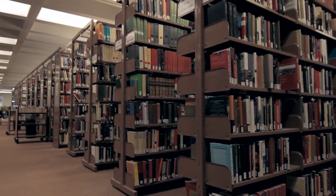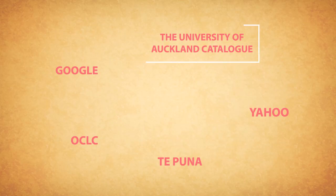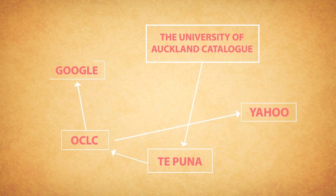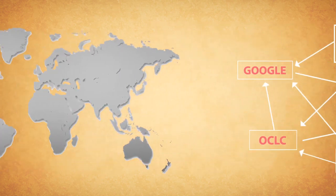It is part of our daily workflows to go to Tipuna and search for the records — authority records or bibliographic records — and import them into our catalogue. Here at the University of Auckland we have our records in the University of Auckland catalogue, we also push those records into Tipuna, and overnight those records are pushed into OCLC. OCLC in turn pushes those records to Yahoo and Google, so we get a lot of international requests as a result of those records being available internationally.